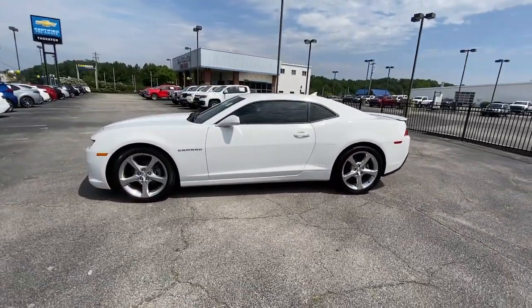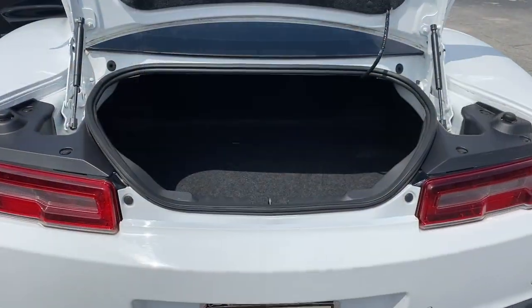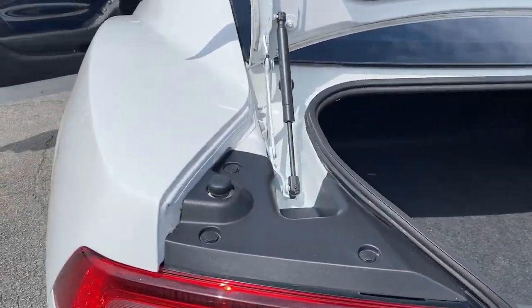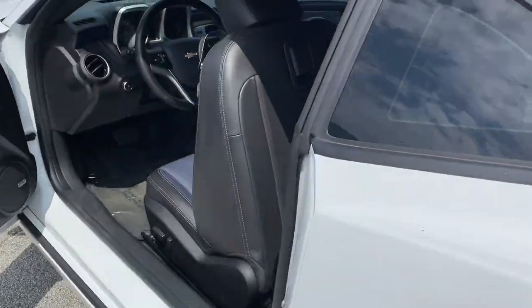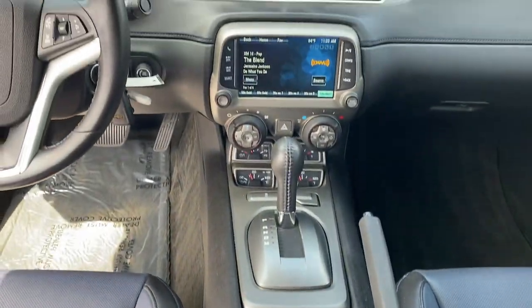These are just some of the great options this vehicle comes with: head-up display, keyless entry, heated driver's seat, satellite radio, power passenger seat, heated mirrors, premium sound system, fog lamps, backup camera, and alarm.